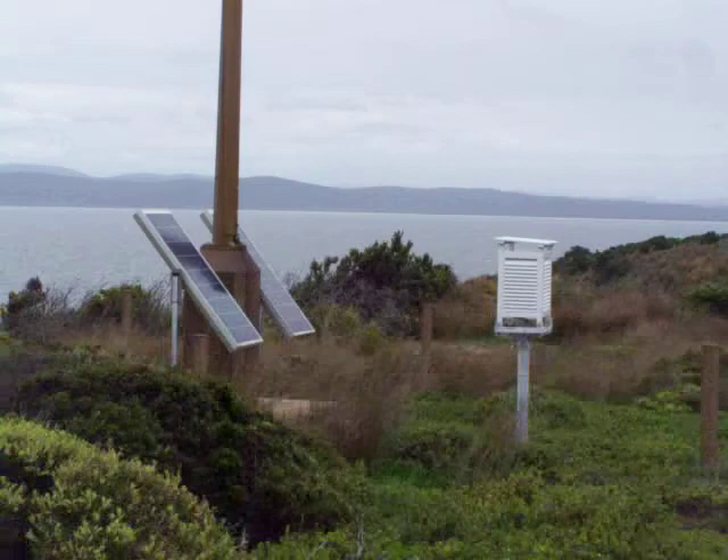There's a weather station up here too, on a pole. There have been a few shipwrecks around here.